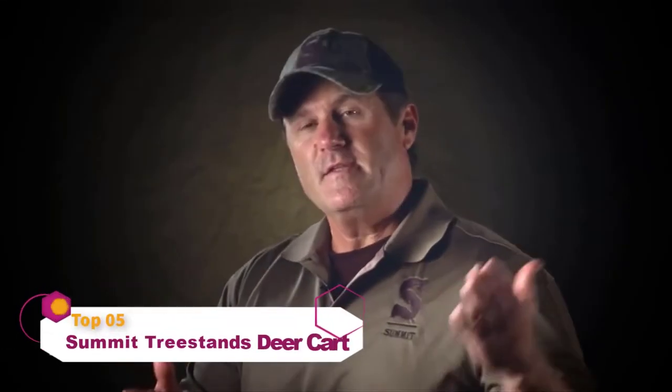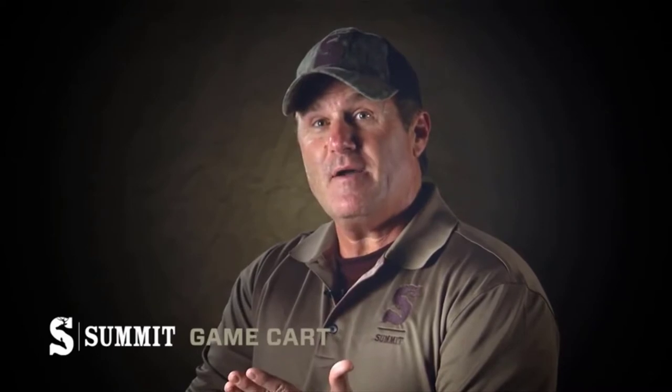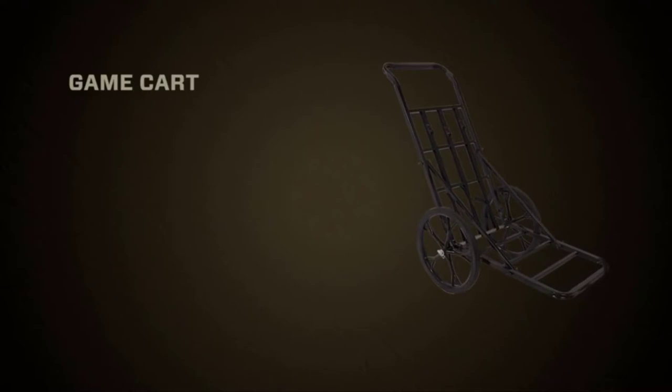For years, one of the reasons that I didn't go way back in the woods when I was hunting white-tailed deer was the fact that I knew I was going to have to drag that big buck all the way to the truck by myself. Well, that all changed when I got my Summit game cart.